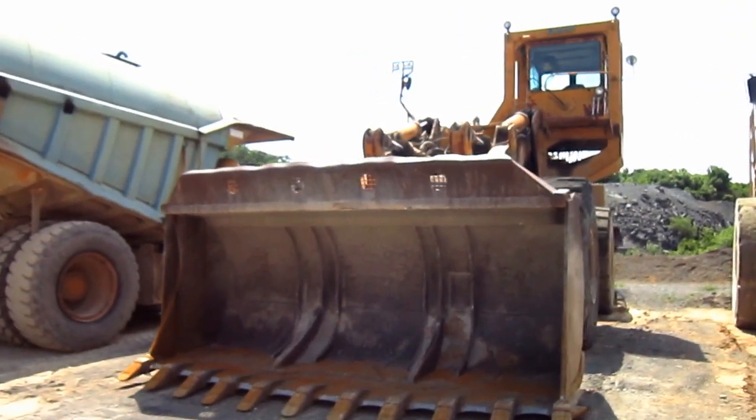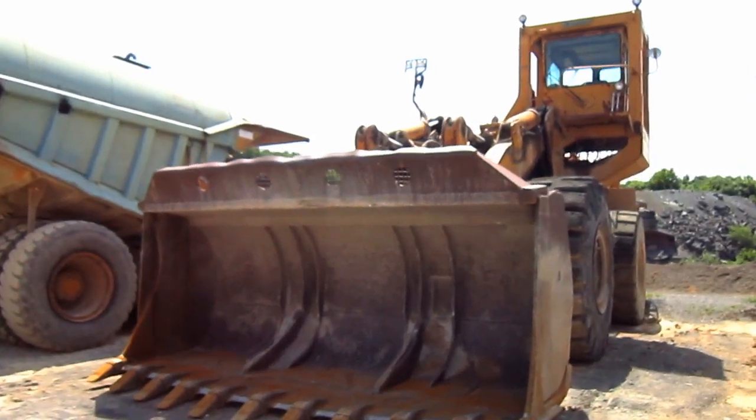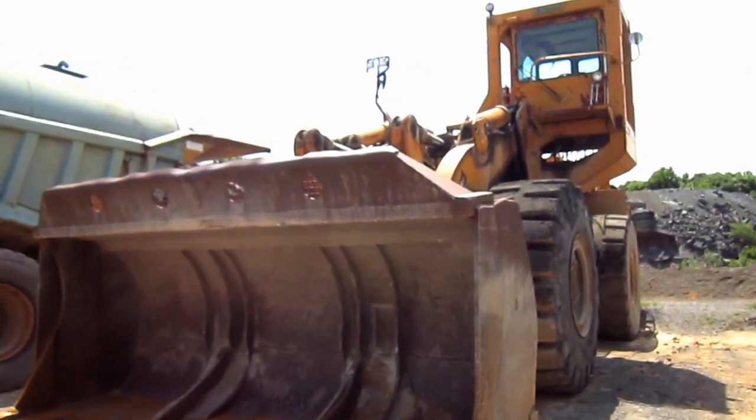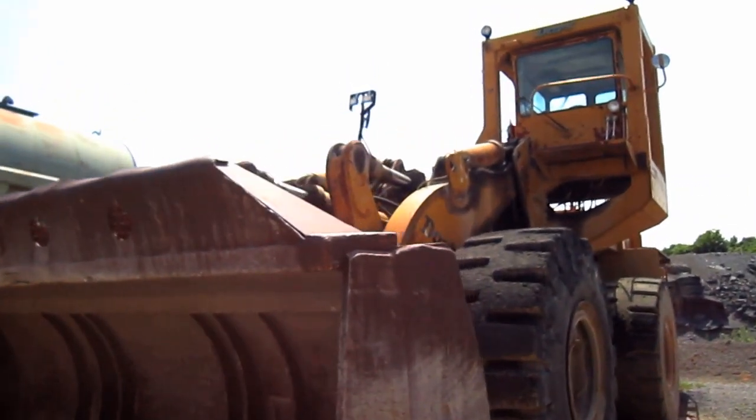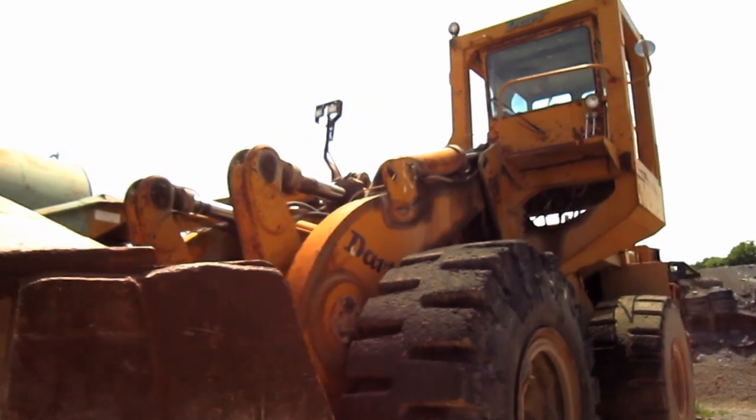To give you an idea of the size of a 600C, this loader measures 18 feet 6 inches tall from the ground to the top of the rocks over the operator's cab, and 14 feet 8 inches wide.